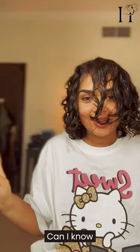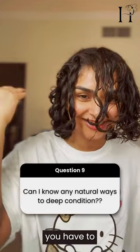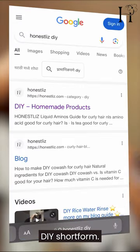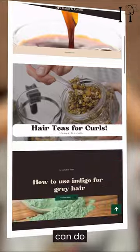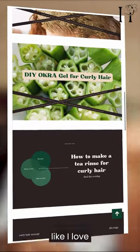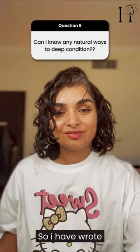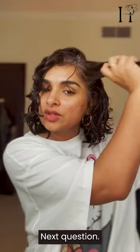For natural ways to deep condition, you can Google 'DIY' on my blog — I have a bunch of things you can do with kitchen ingredients. I love DIYs. My blog is ad-free, so I don't make money if you go there — I wrote those things for you, so check it out.